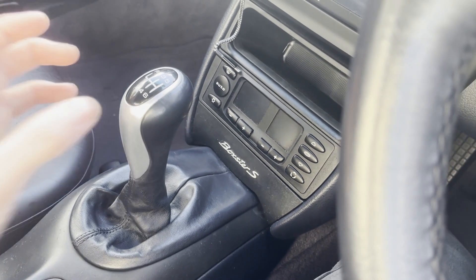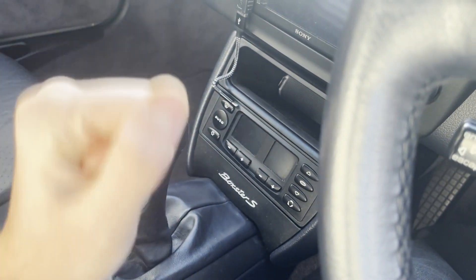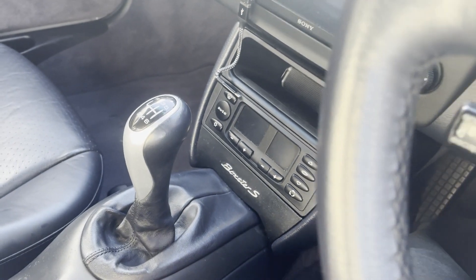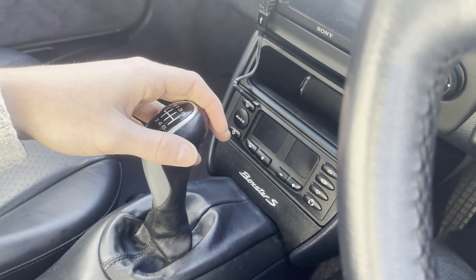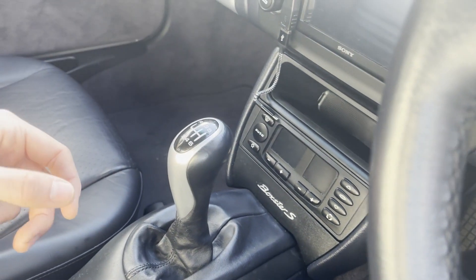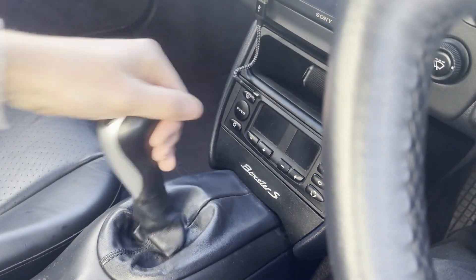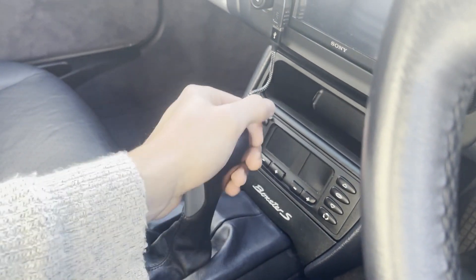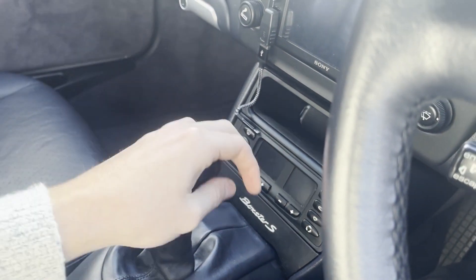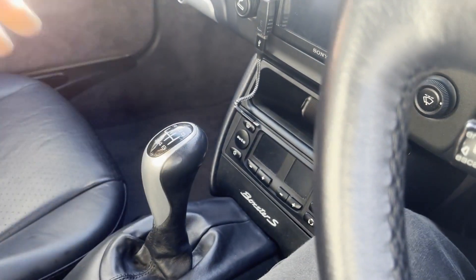Changing the shift cables is a good idea if you find your shifter getting stuck in places or it feels a bit sloppy and not going into gear properly. These are Numeric shifter cables — I can put a link to the website in the description. These cables are upgraded from stock, so they feel a lot more solid when you shift. I can show you a video of what they look like in the engine bay too.